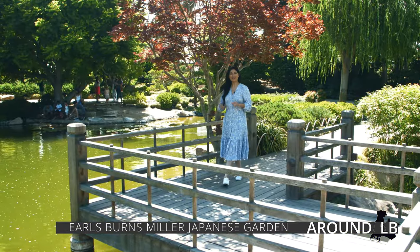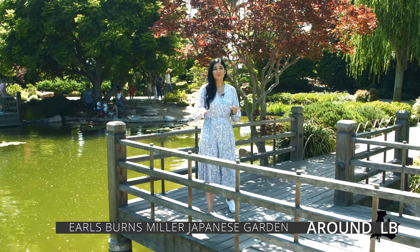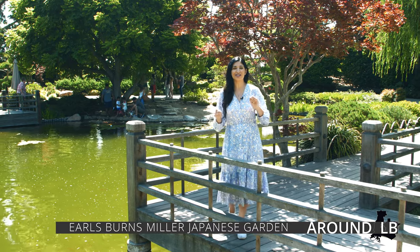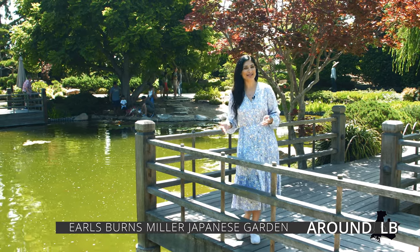Hi everyone, I'm Nadia Gill and welcome to Around Long Beach. Today we're at one of the most serene and peaceful locations in all of Long Beach. Welcome to the Earl Burns Miller Japanese Garden.